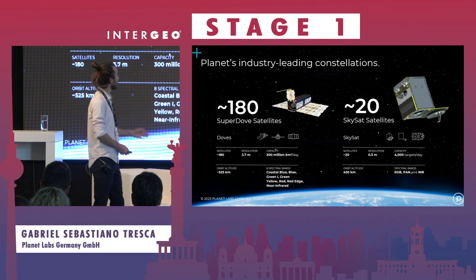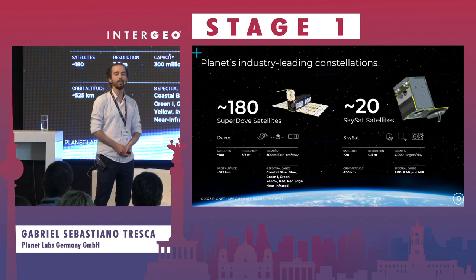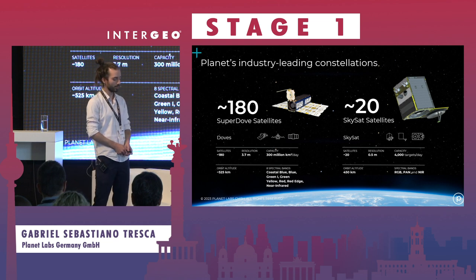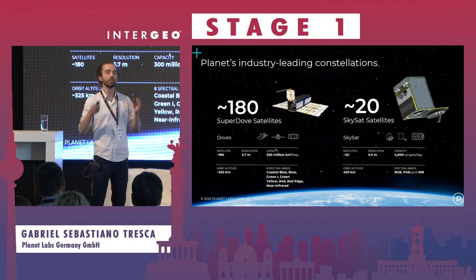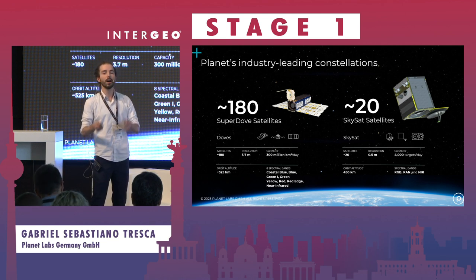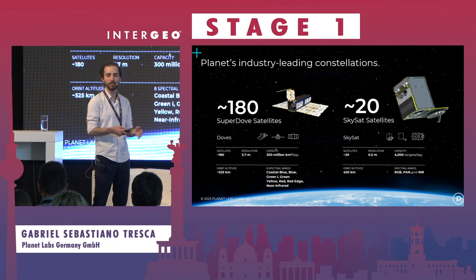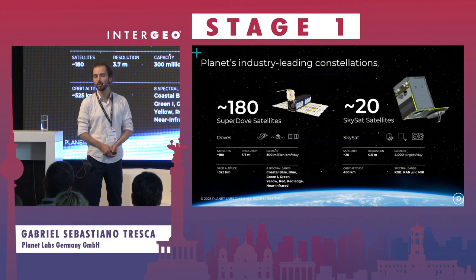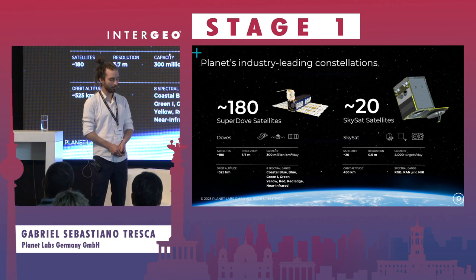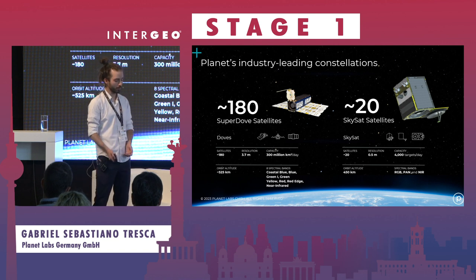In addition to this constellation, we also operate a second satellite constellation called SkySat. This constellation distinguishes itself in that it doesn't take images automatically every day, but only on demand — you direct the satellite to take an image of a specific location. It captures imagery at a higher spatial resolution of 50 centimeters, six times more detailed than the SuperDoves. It also has some limited spectral analytics capability, though not all the bands available on the SuperDoves.